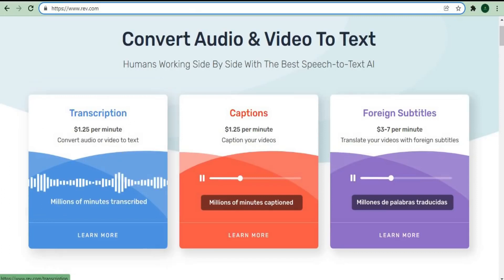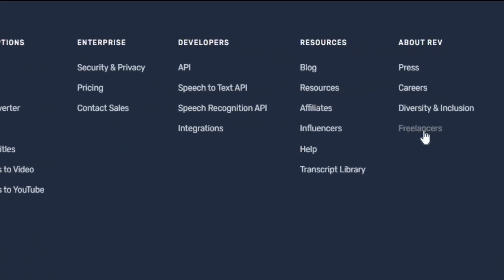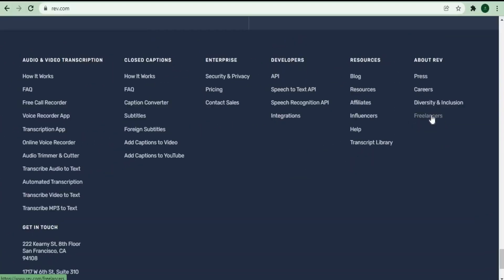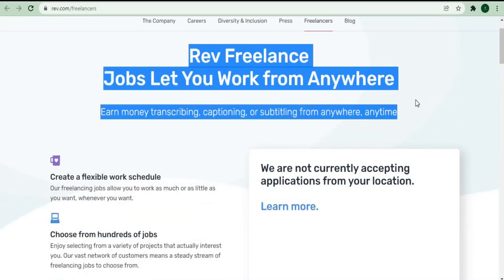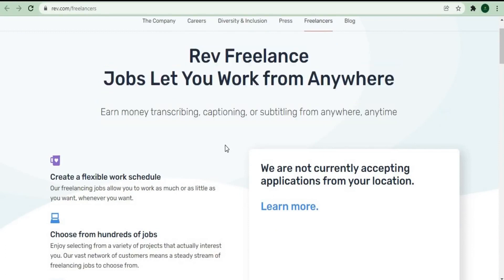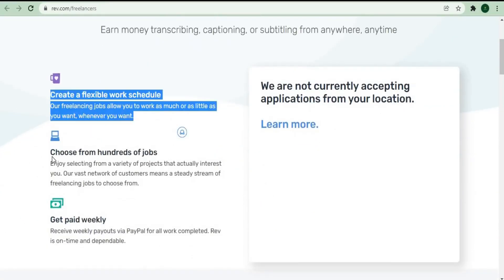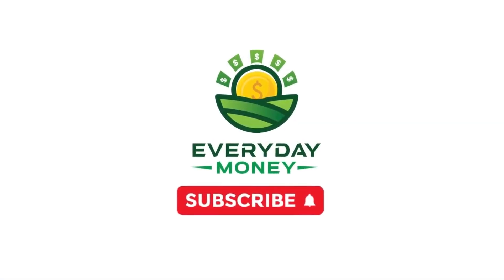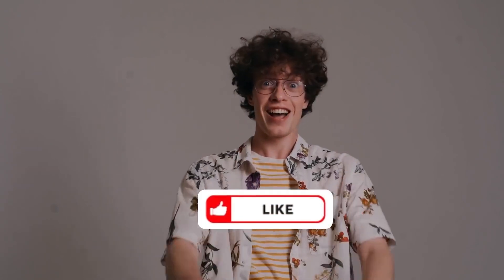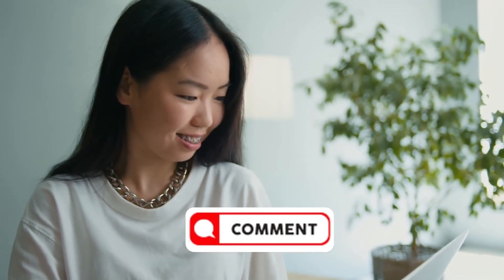If you scroll down to the very bottom of the page, you'll see the option to become a freelancer — freelancing jobs with a work-from-home schedule that is extremely adaptable. You can pick and choose among hundreds of jobs, and you'll get paid weekly. I'll give you a moment to subscribe to the channel and give it a big thumbs up if you've loved the video so far, and if you found this informative, please leave a comment below.